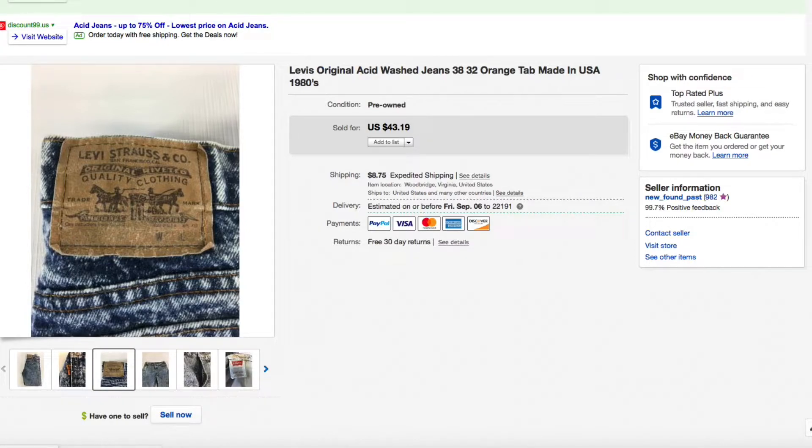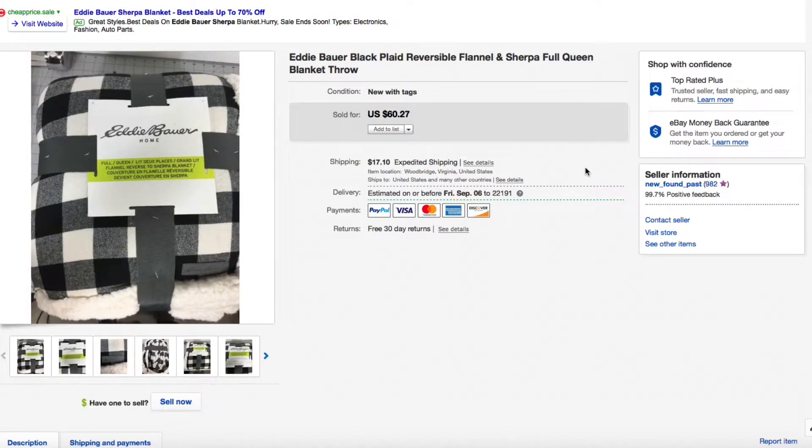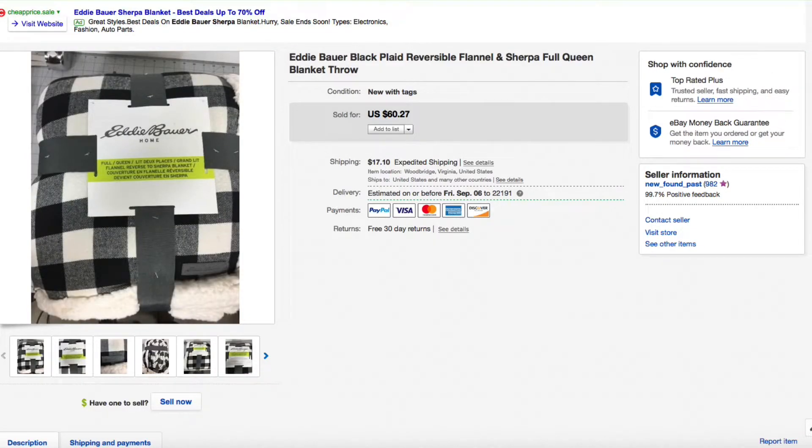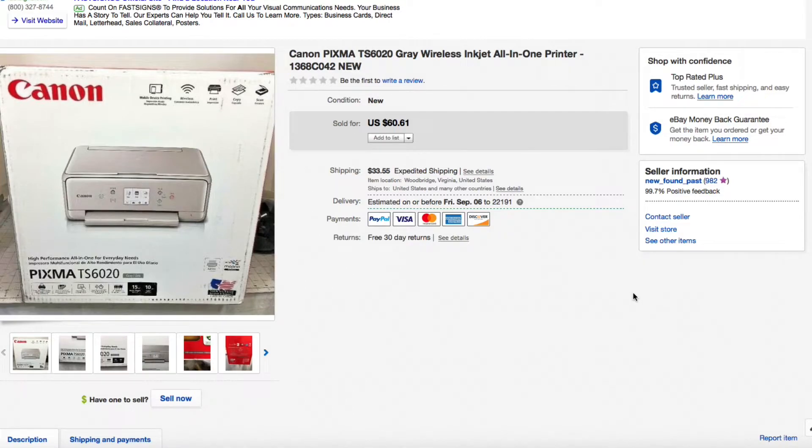This is a retail arbitrage example — the type of thing I'd list for my patrons. I found this one last fall at TJ Maxx for about $25 a piece and found four or five of them. These have sold all the way up to $100 and trickled down from there. I had this one down to $60.27, somebody shot me a best offer of $50 plus shipping and I accepted — I was still in profit at $50. It was a full queen, brand new — a really cool retail arbitrage find at TJ Maxx.